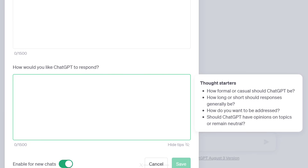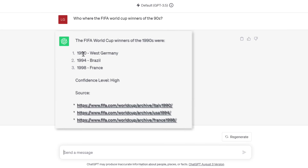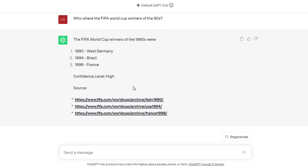Another helpful thing is to tell ChatGPT to always inform us about the confidence level of its answer — quite helpful for factual topics. We can also add: when your answer includes facts, always provide a valid URL with the source. And if you speculate or predict something, inform me. Let's test this out — I'll save and start a new chat and ask: who were the FIFA World Cup winners of the 90s? I get 1990 West Germany, Brazil, France, with a high confidence level and a list of valid URLs directly from fifa.com. These settings can be really helpful.